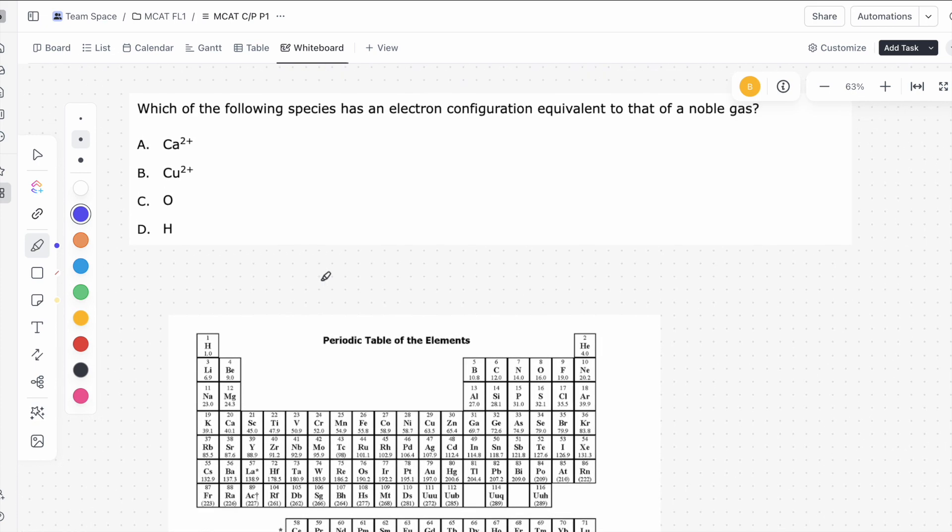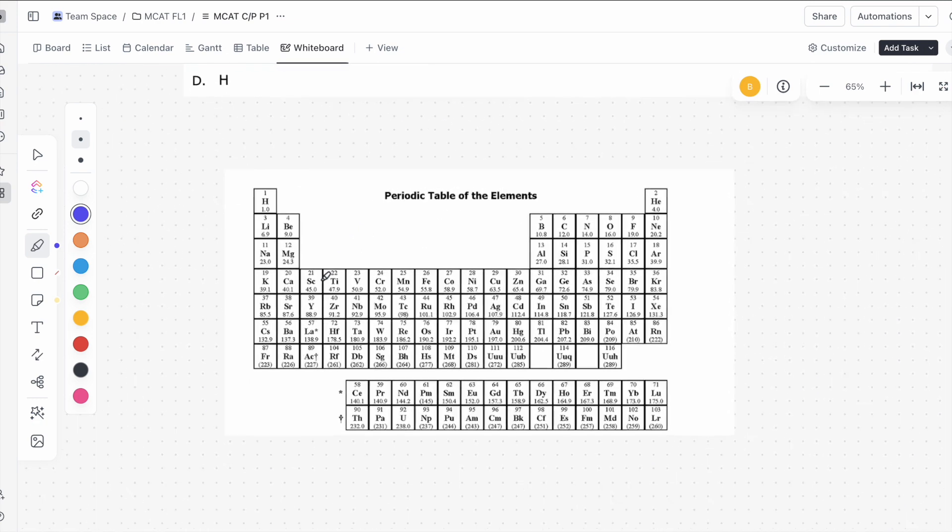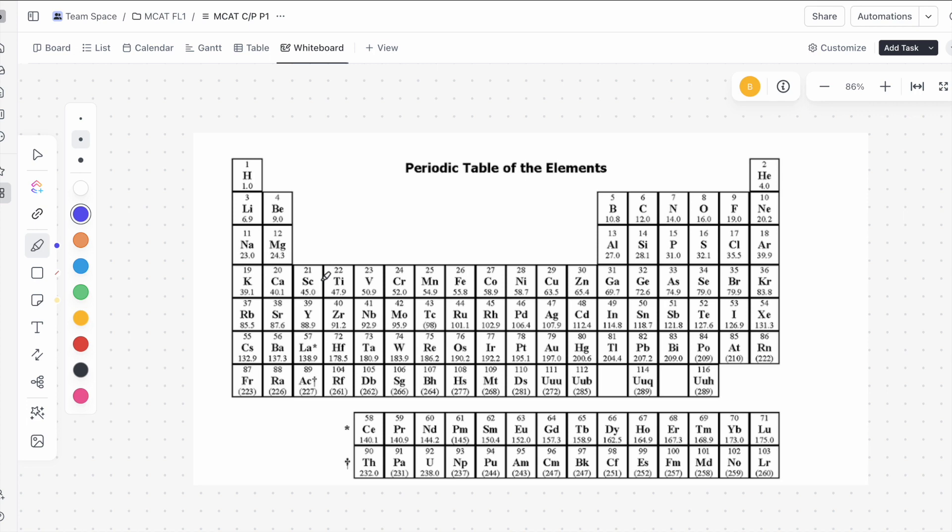Let's take a look at the last discrete of this batch: which of the following species has an electron configuration equivalent to that of a noble gas? Whenever I get questions about electron configuration, there's a trick — let's say I want to know the electron configuration of fluorine. I just fill in electrons in a row: 1, 2, 3, 4, 5, 6, 7, 8. And every time I need to make an ion, I add or take away electrons.